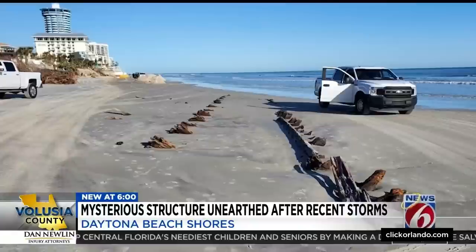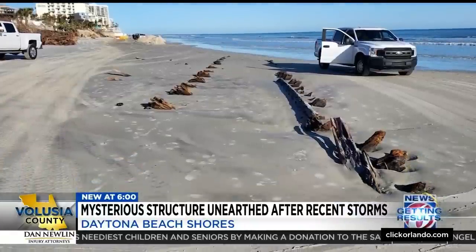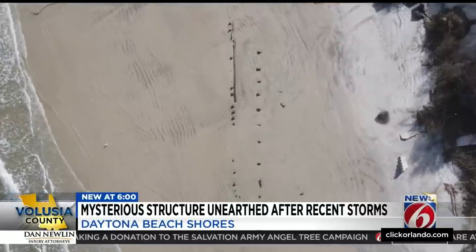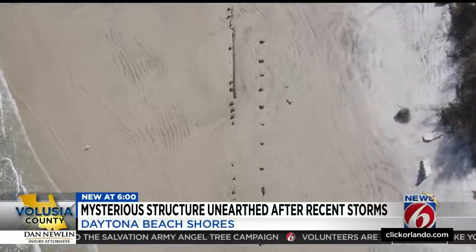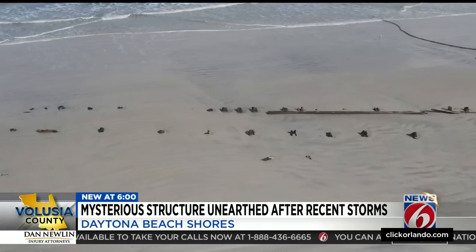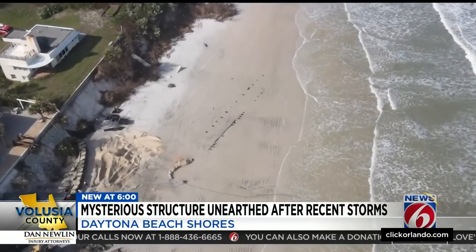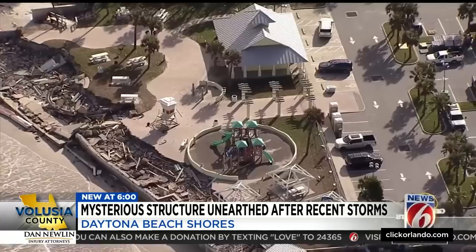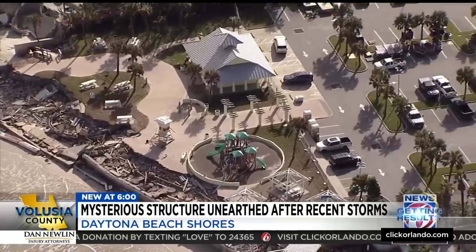A long enough time that Volusia officials have never seen this structure before and are left puzzled as to what it is. Beach safety took pictures from above. Deputy Chief Tammy Malfour says the long wooden structure was spotted after Nicole battered Volusia's coast — it's just south of Frank Rendon Park in Daytona Beach Shores, an area currently inaccessible for beachgoers. "I've been on the beach probably 25 years, and that's the first time I've seen it exposed."